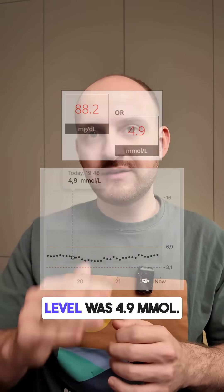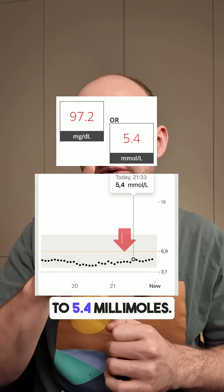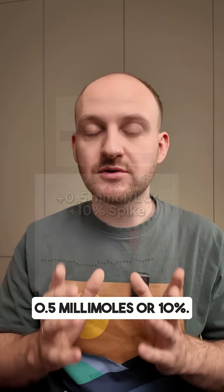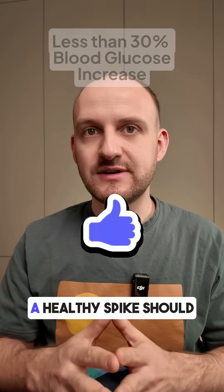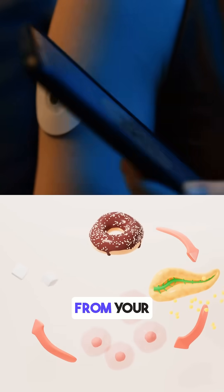Before eating, my blood glucose level was 4.9 millimoles. One hour after, it rose to 5.4 millimoles — that's a rise of just 0.5 millimoles or 10%. Surprisingly good result. According to doctors, a healthy spike should stay below 7.9 or 30% from your base level. The sandwich did both.